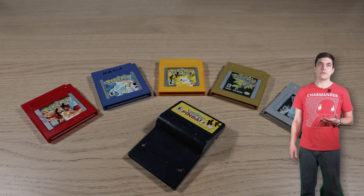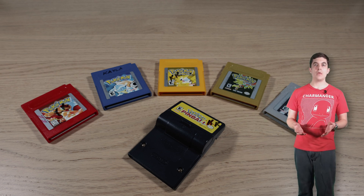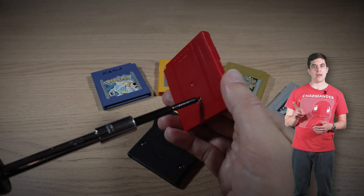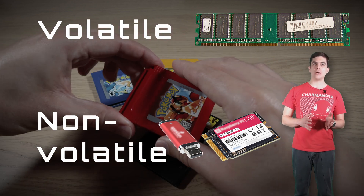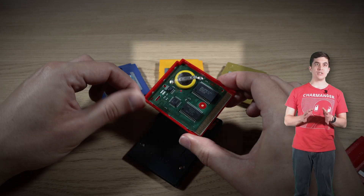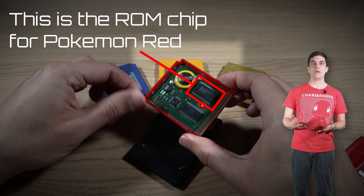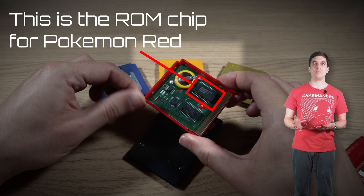I'm going to interrupt myself here to explain how most game cartridges retain your save data. There are many ways electronics can store data. These methods can be split into two categories: volatile and non-volatile. In a game cartridge, the game's code and assets are stored in one or more read-only memory, or ROM, chips. These ROM chips are considered non-volatile because they retain data when they lose power. One drawback is that you can't write new data to them — because they're read-only, they aren't able to hold your save data.